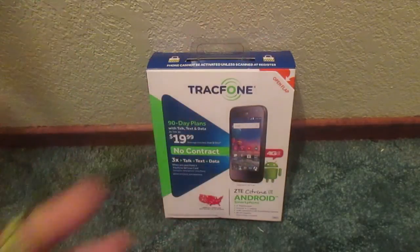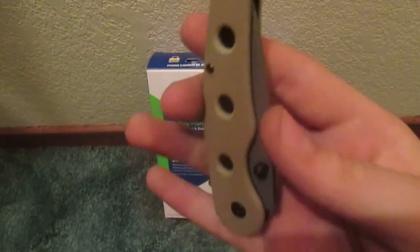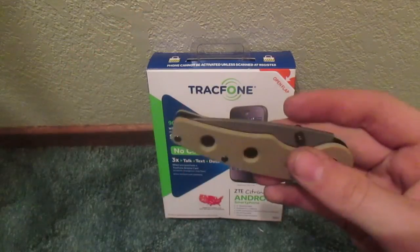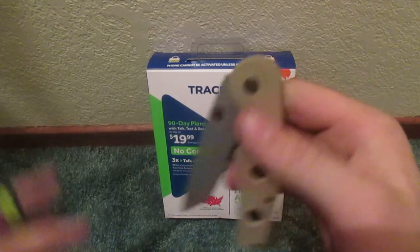I do have a band-aid around my finger because I unboxed my new knife for this type of stuff. Yesterday on Periscope I cut myself with it while trying to close it. Hopefully I don't cut myself this time, so I'll be careful.